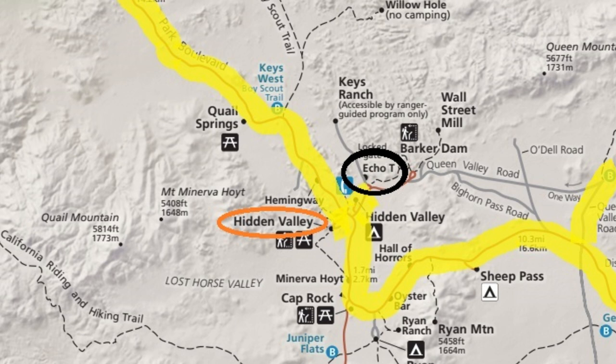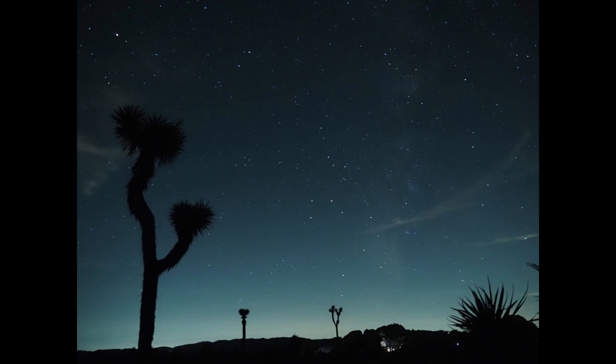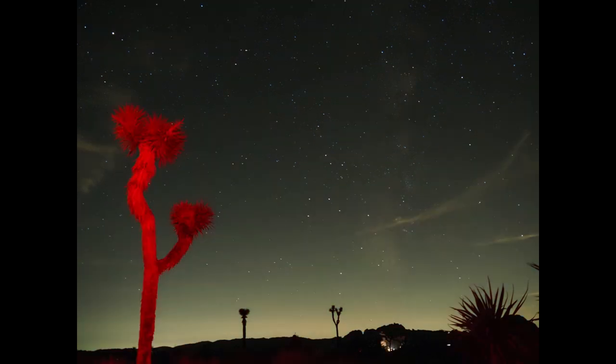After we left there we went to scout out different areas like Hidden Valley and other spots so we could do our nighttime photography and light painting. We ended up going back to the Echo T parking lot. There was nobody there and it made it super ideal in terms of the terrain — to see the night sky, for my husband to take pictures of the stars and the Joshua trees in the foreground, and for me to do my light painting.